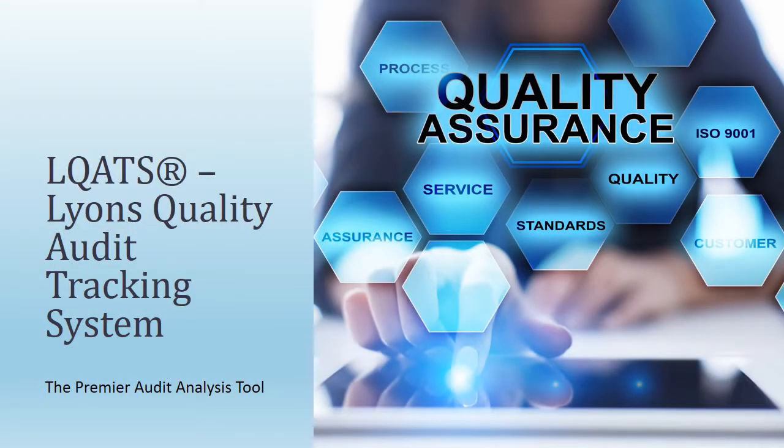As production processes become more diverse and production sites go global, the tasks of product quality awareness and performance become much harder to capture and analyze.